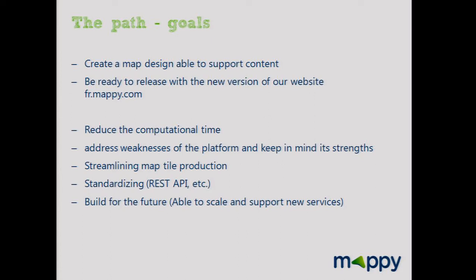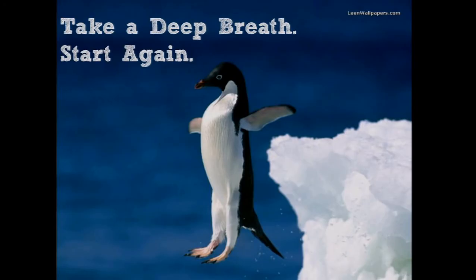The project was huge and we knew we had reached the end of the old system. When we started brainstorming, two concepts were mandatory: open source and standards. We brainstormed a lot and the conclusion was to start again.